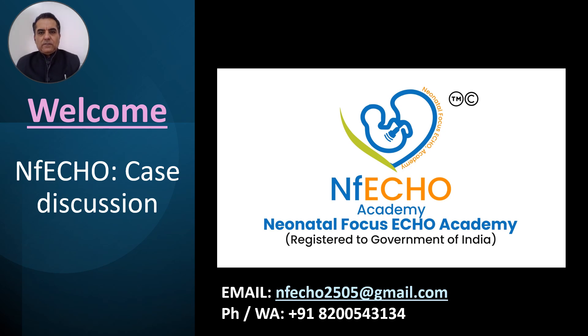Hello everyone, welcome to Nefco Academy YouTube channel. If you are interested in seeing and discussing point of care ultrasound or echo cases in newborns, kindly subscribe to the YouTube channel of Nefco Academy. Nefco Academy Surat, in association with Focus in Mumbai, is a platform to learn neonatal echoes and point of care ultrasound in newborns.